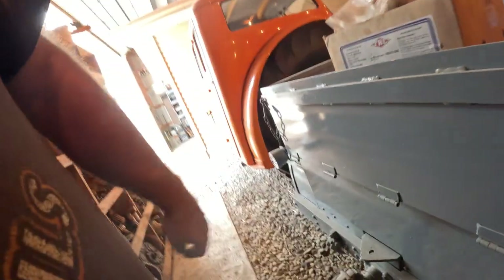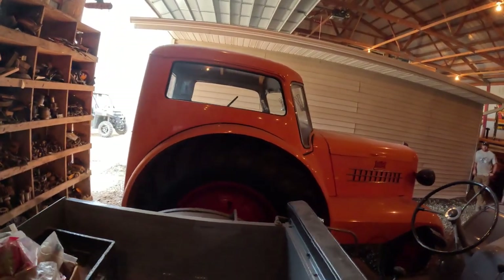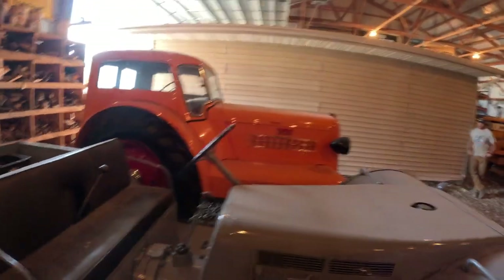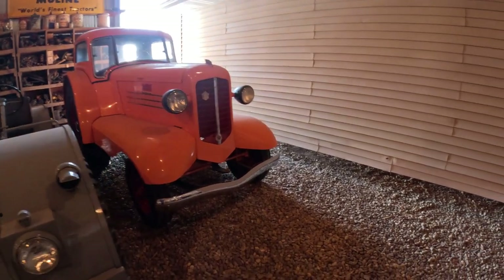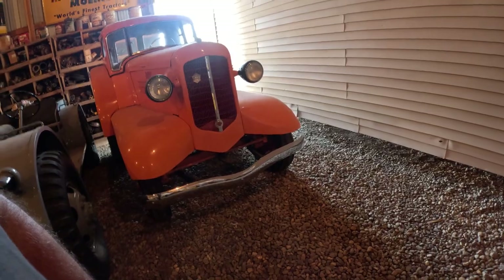I'll get on here - yeah, I can get through there. I think this was actually the first U-Deluxe I saw, at that show. I've seen a few other ones since, but that's cool. Should we walk back and look at the 8020?